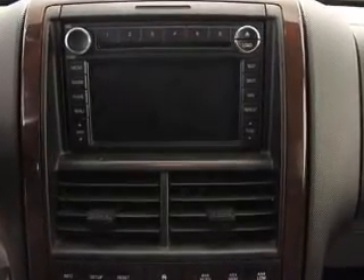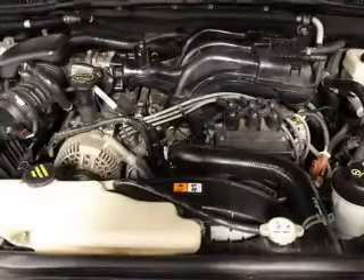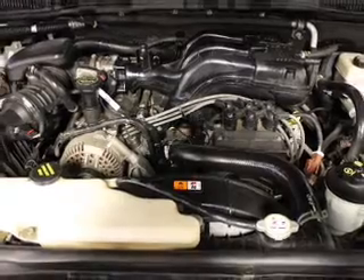Treat yourself to the splendor of a premium sound system. Anti-lock brakes help to bring your vehicle to a safe stop. Heated seats offer comfort in cold weather. Enjoy the flexibility of multi-zone temperature controls.